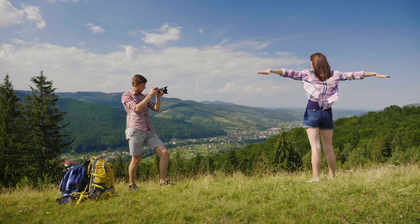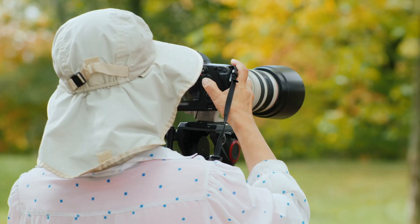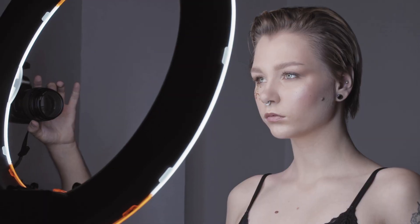We tested both cameras to assess their performance in different scenarios. Let's take a closer look at our ratings for each of them. Here are our ratings for the Nikon D3500.